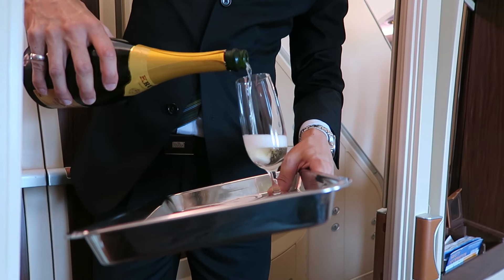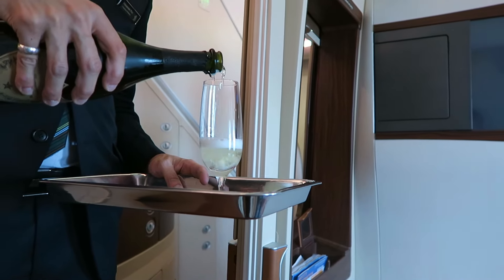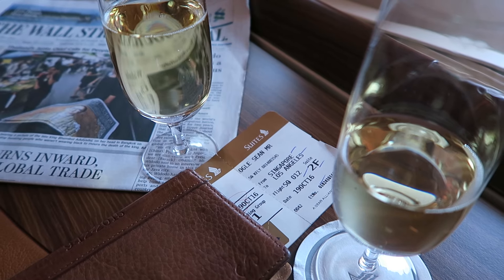When they ask you what kind of champagne you want and it's Dom Perignon or Krug, there's really only one thing to do — get a glass of each. Dom. Cheers. Not too bad. The Krug might win. Didn't see that one coming.